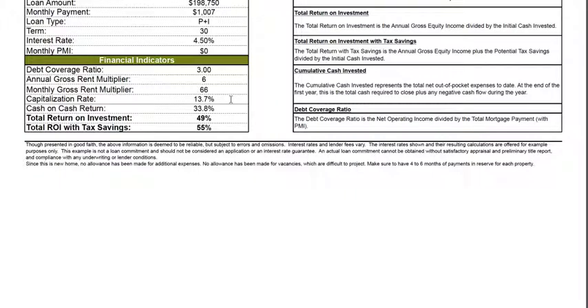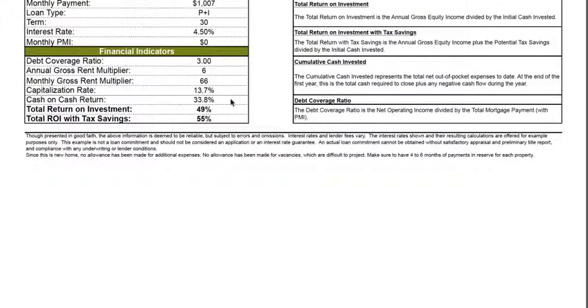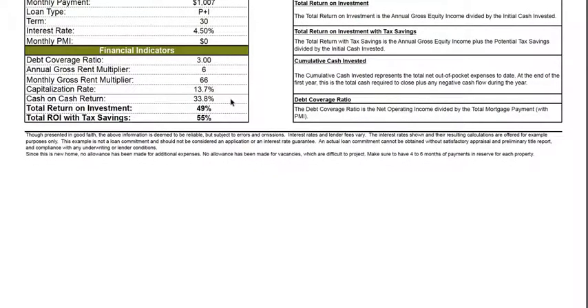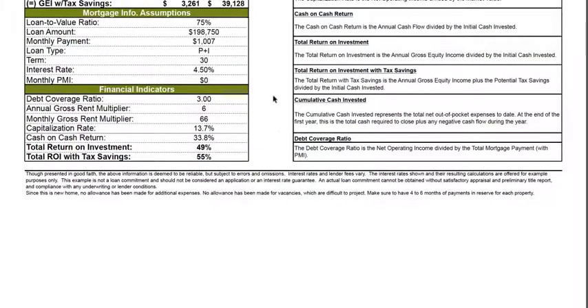The cap rate is 13.7%, so that is a double-digit return. Very rare — you will see any investment property in this price range higher than 10% anywhere else in the country, but we're getting almost 14% capitalization rate, which is very, very significant, very historical for that matter. Also, the cash on cash return is a very attractive 33.8%, which is also extremely high and extremely attractive.